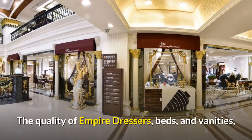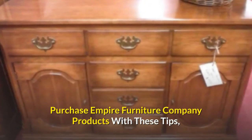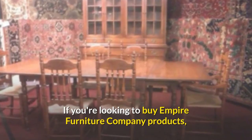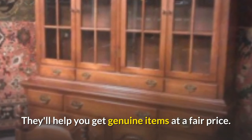The quality of Empire dresses, beds, and vanities would most likely be felt in the weight. If you're looking to buy Empire Furniture Company products, keep the following recommendations in mind. They'll help you get genuine items at a fair price.